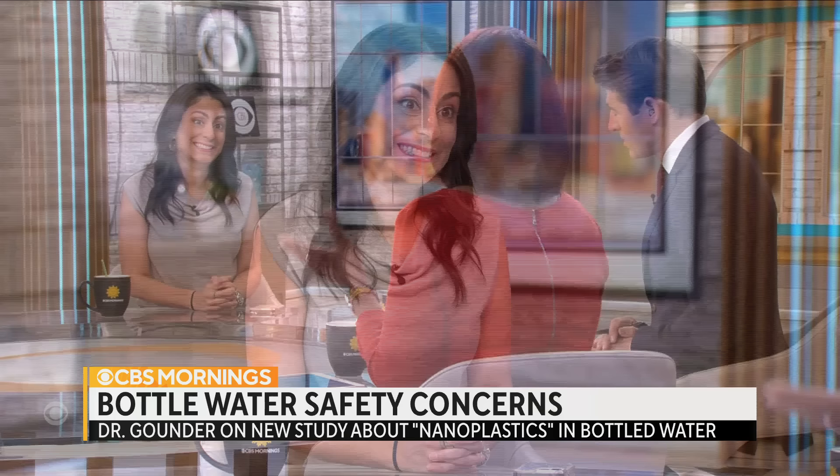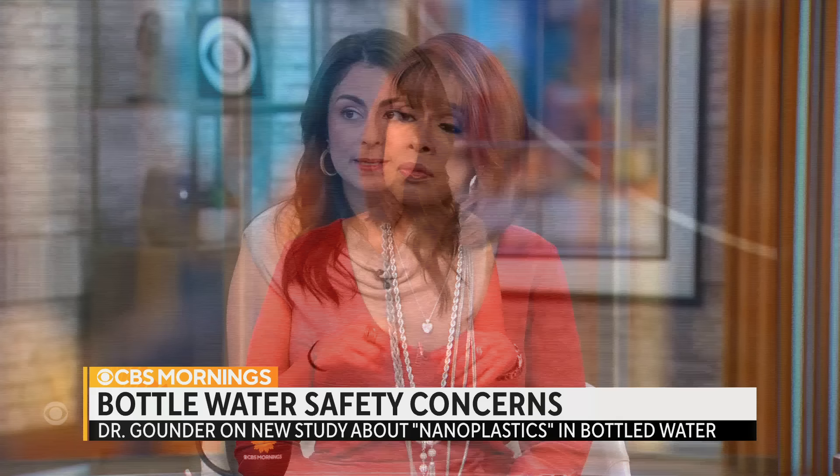It's not just in the water. This is in any number of beverages we consume, many of which also come in plastic bottles. It's in the food supply, it's in the environment. So it's very hard to avoid this kind of nanoplastic exposure. Some basic things you can do would be to try to avoid plastic packaging — that will help reduce some of the risks.